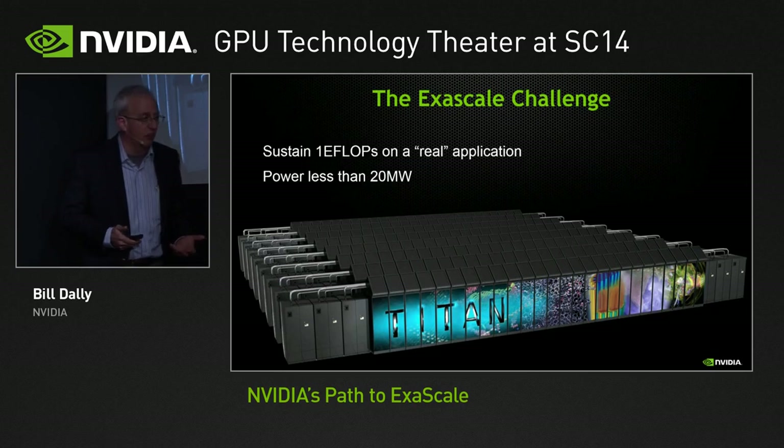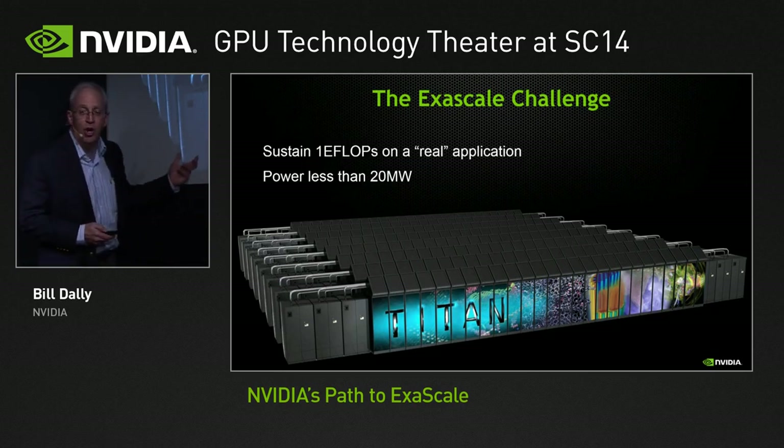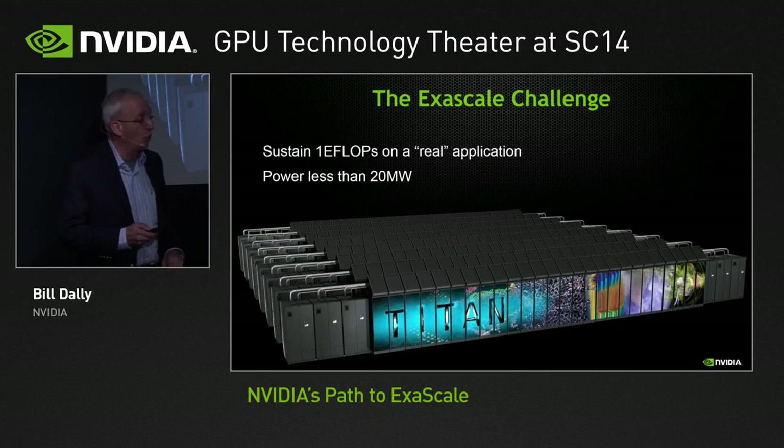That power envelope is really a proxy for total cost of ownership. This has to be an affordable system. It doesn't have to run off of batteries or live within a certain thermal envelope, but 20 megawatts basically costs $20 million a year to pay the power bill on, and it's a great proxy for total cost of ownership. If you burn much more power than that, it becomes unaffordable.